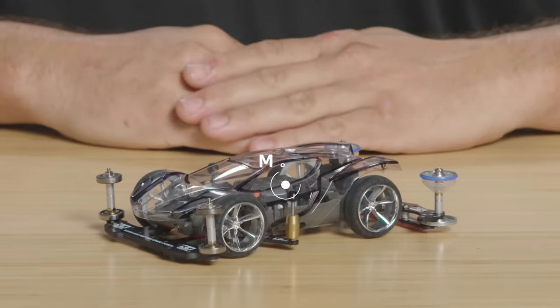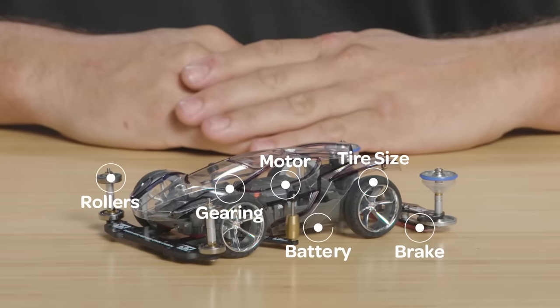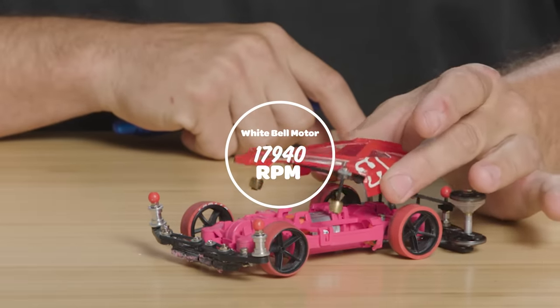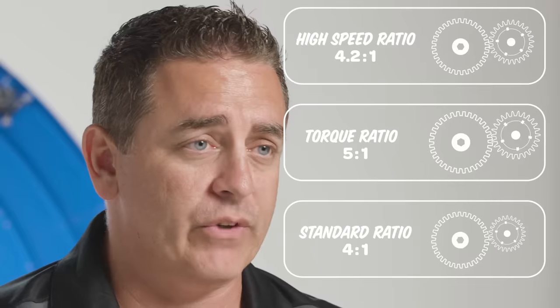There are seven main elements to Tamiya Mini racing: the motor, the gearing, the tire size, the brake, the roller, and the type of battery. The Tamiya Mini cars use brushed motors, which can be broken in different ways — some people utilize water, dropping them in water with certain voltage; some people use homemade oils. We can get a motor to get 20 to 30% more RPM just by doing a certain break-in procedure. Gearing is overlooked many times. There are three types of gears: high speed, torque, and standard midway. Depending on what you're doing for the track, you're going to use any one of the three.